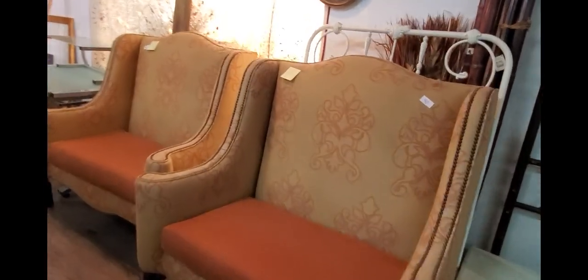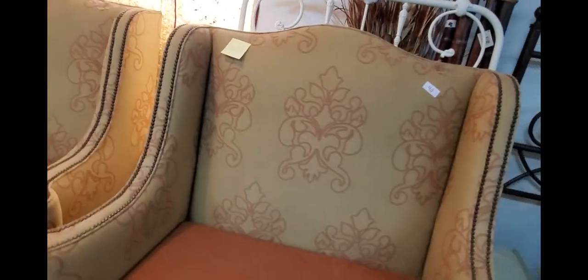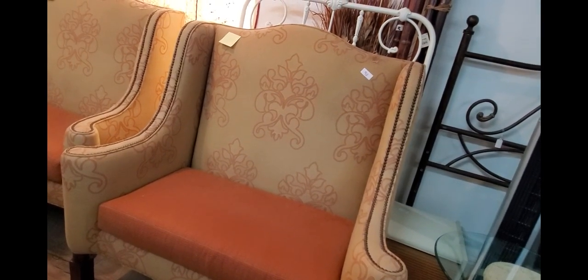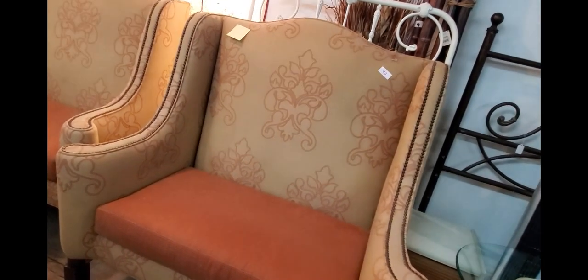Look at these chairs. I guess they sold them. Those are pretty fantastic chairs. I'm not so fond about the colors but the bones are good. I can see recovering those into something pretty cool.